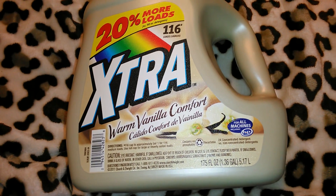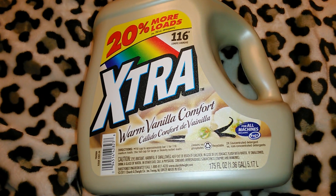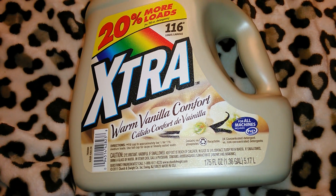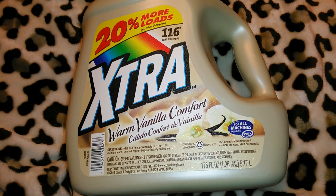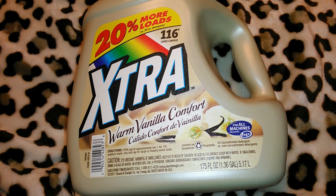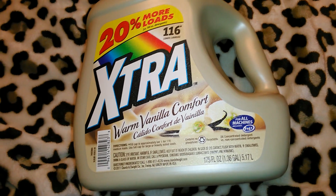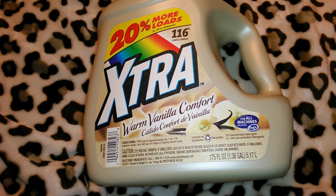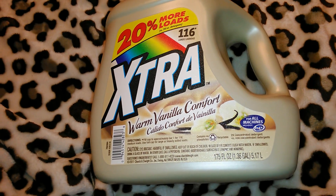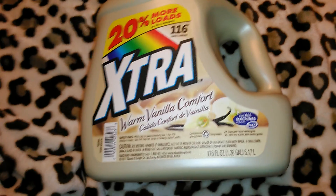That's everything I got from Family Dollar. I'm really excited to know there's one nearby — I won't go all the time but I'll stop in every now and again because they have some really good deals. They have bed spreads, kitchen rugs, food, cleaning products — it's just like a regular store with awesome prices. I hope you enjoyed this video. If you did, give it a thumbs up, subscribe to my channel, and I'll see you in the next video which will be a Dollar Tree haul!